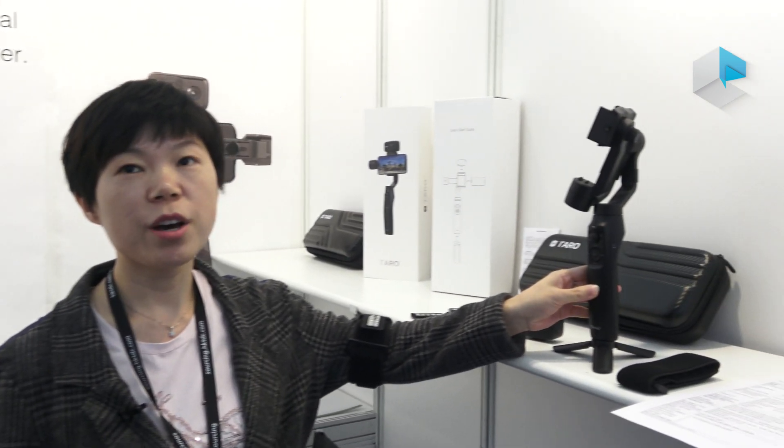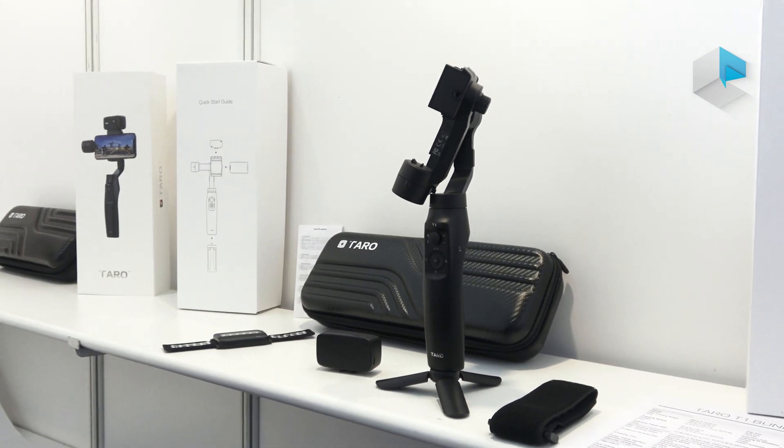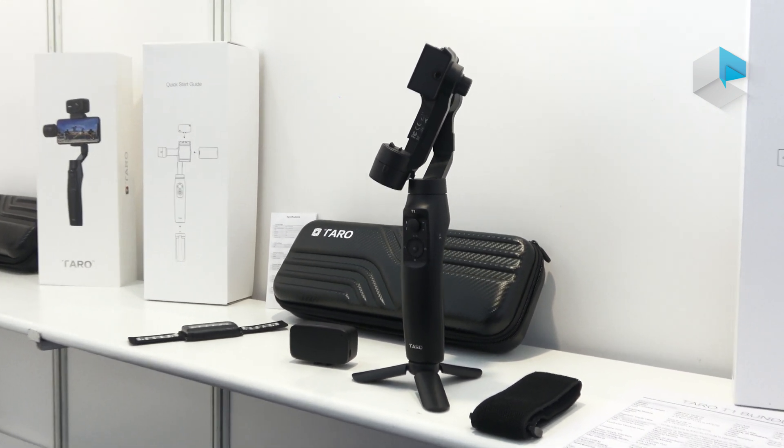Hello, we are from Hangzhou Taro company and we have more than 30 worker engineers working on one product which we call Taro T1. We worked on it for more than two years and now launched it at the fair.